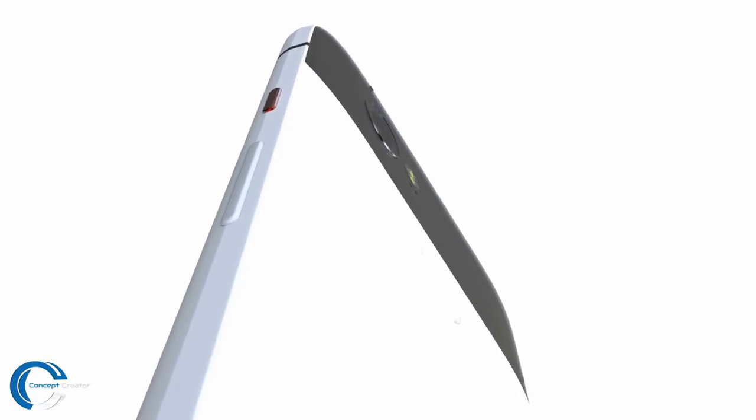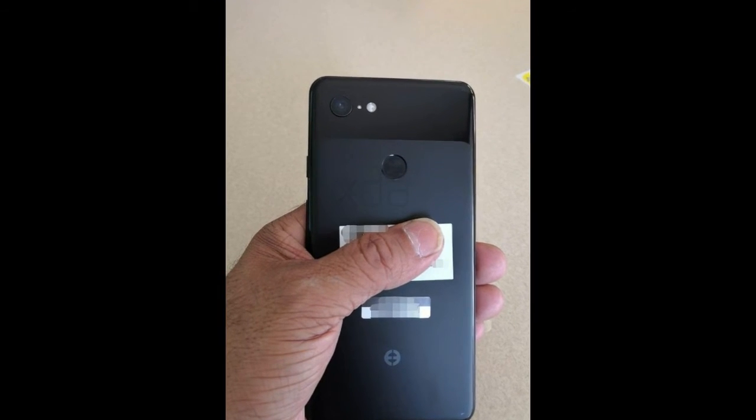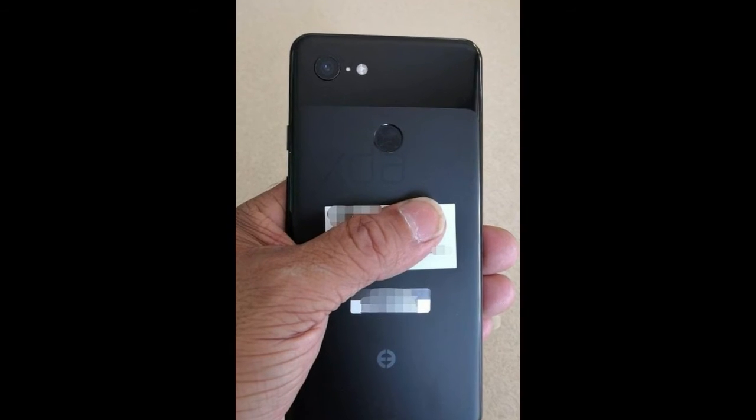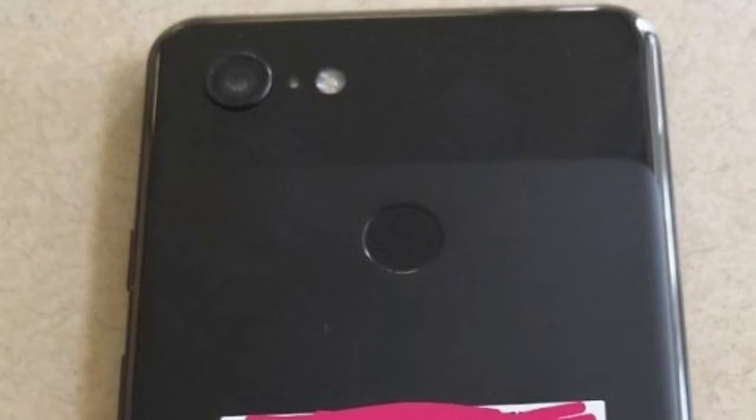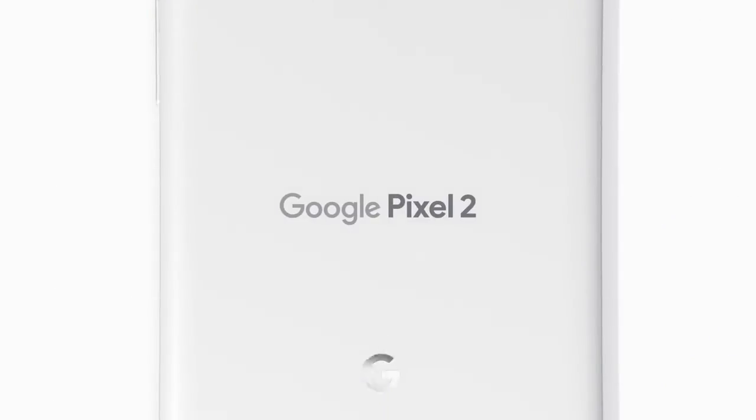Miraz9000 also reveals that the Pixel 3 XL looks the same on the back as it does in the prototype, but it's actually fully made of glass. The upper portion has a glossy finish, while a matte finish covers most of the rear glass. If you notice, it reflects light — confirming the glass back — which is why this may be the first Pixel phone to support wireless charging.